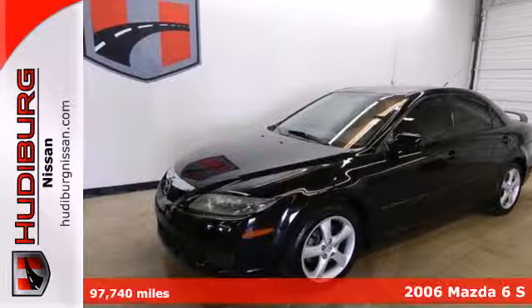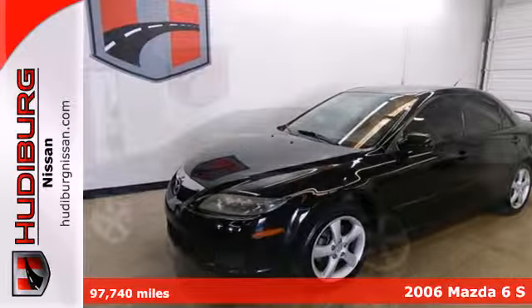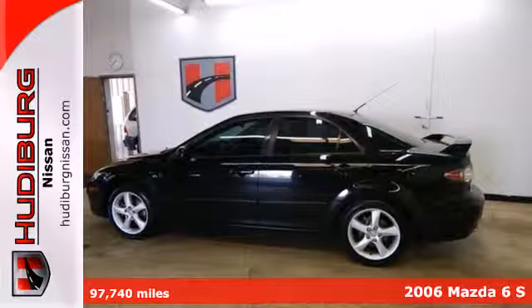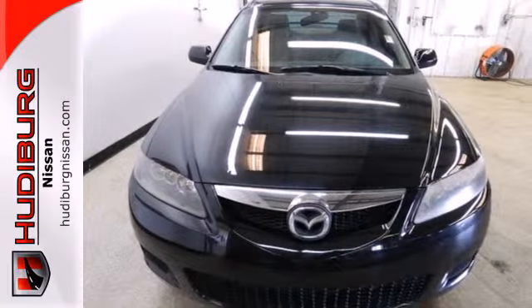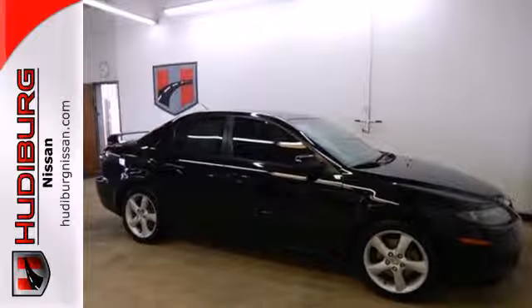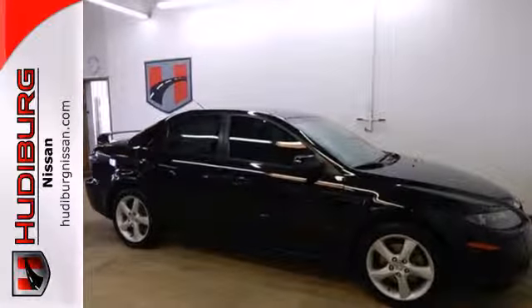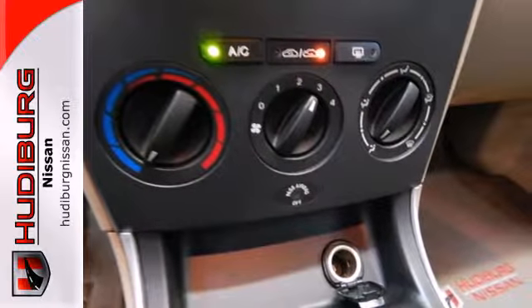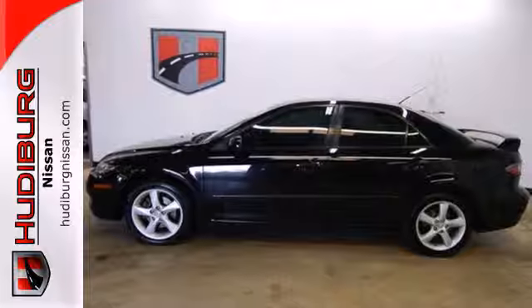It's a 2006 Mazda 6. It comes standard with four-wheel anti-lock brakes, front seat whiplash protection, dual front airbags, child safety locks, child seat anchors, rear disc brakes, and front and rear stabilizer bars. This value-packed Mazda 6 offers the perfect blend of performance, style, and economy.